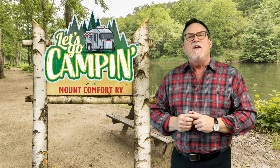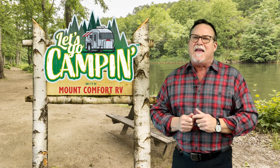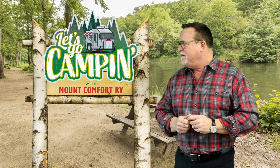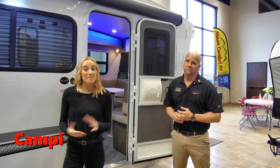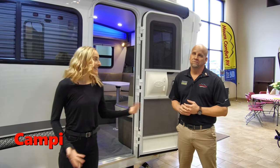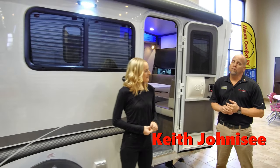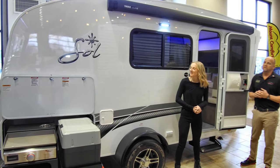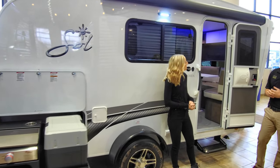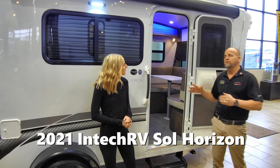Here's Campy and Keith with the review of the Soul Horizon, featuring a very unique front window. I am here at Mount Comfort RV and we are with Keith today. What are we looking at today? This is a 2021 Soul Horizon — Intech builds this unit. It's the 2021 model and they make multiple units, but this is the Horizon, which sleeps four.